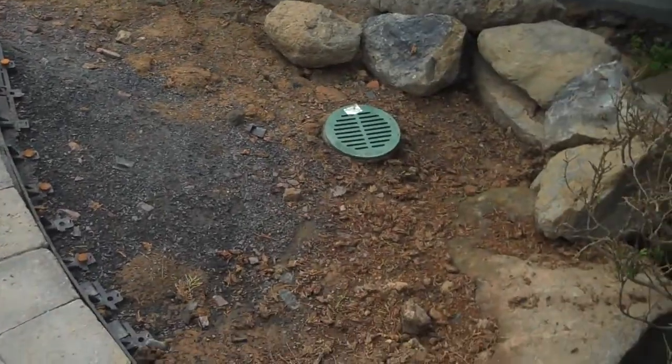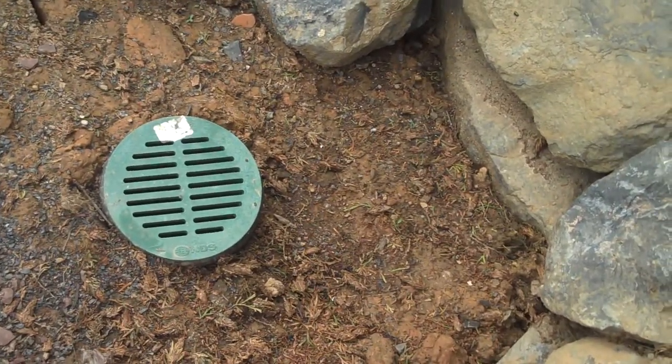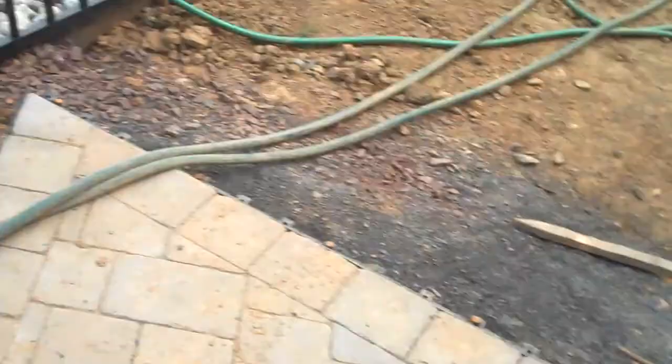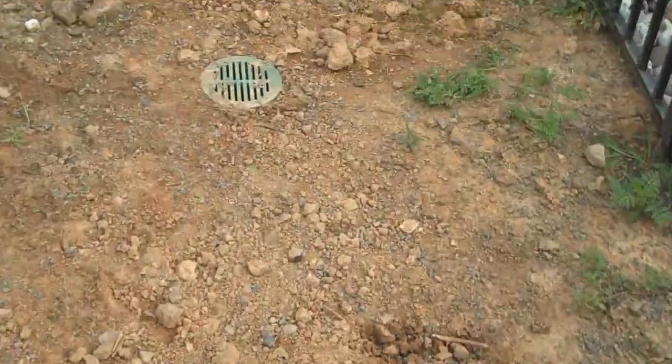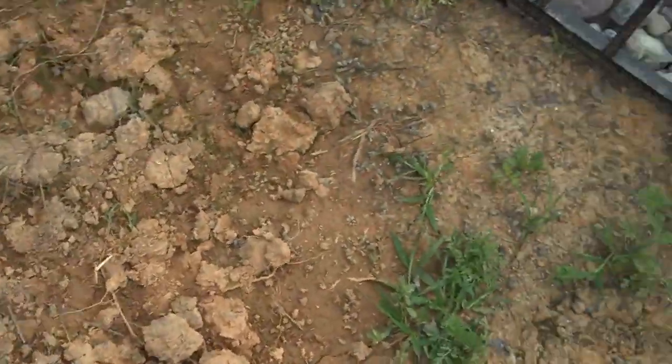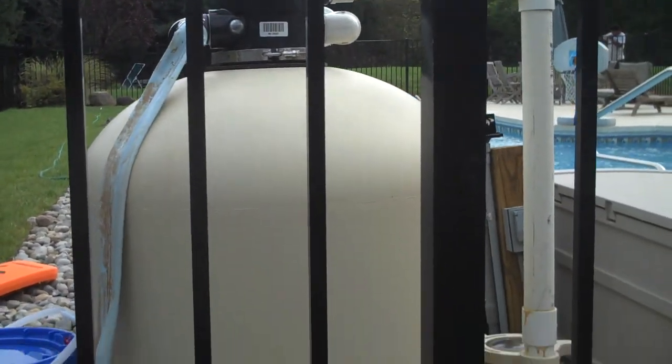We also included some drainage here. There's a low spot, so we included a green grate that's going to tie in nicely when the grass grows in. Here's another one right here in another low spot, and we also included another one near the pump and pool equipment.